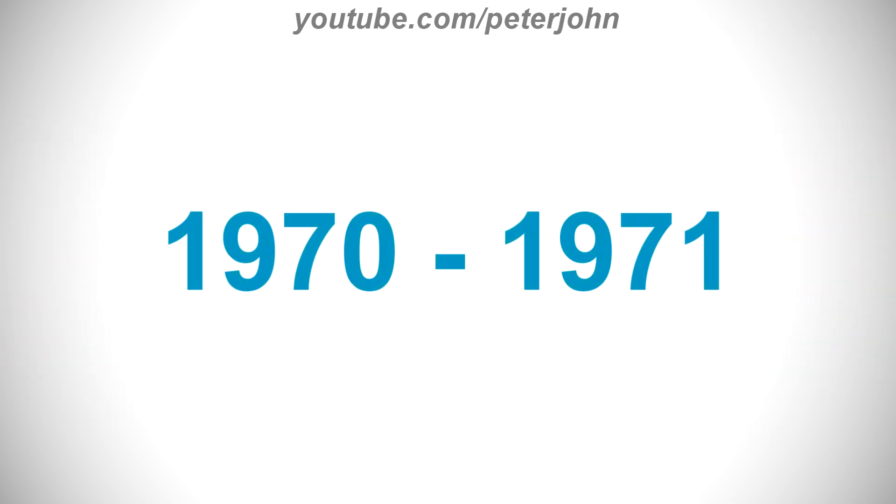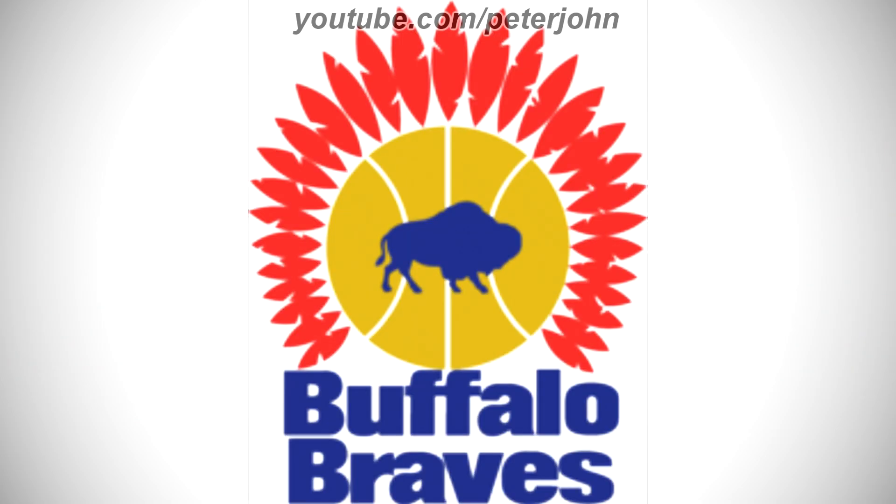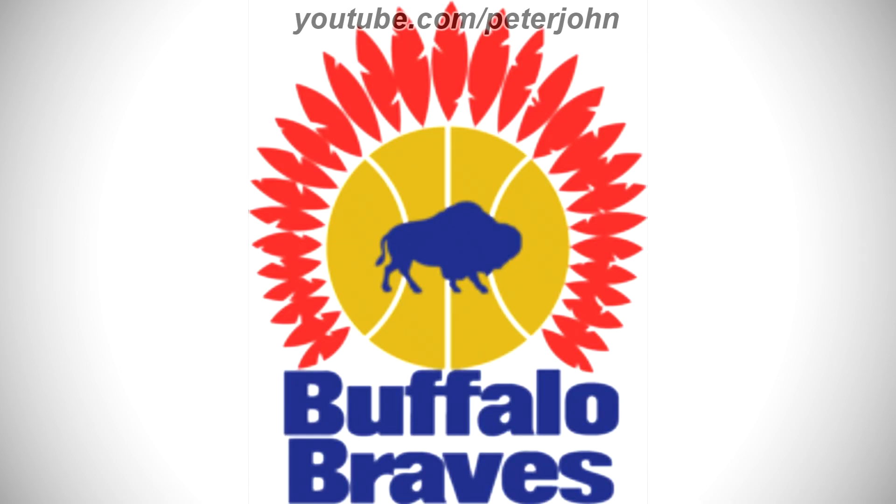1970–1971: here we have the logo of the first Los Angeles Clippers name, Buffalo Braves. There are 29 red feathers surrounding a yellow basketball, and on it there is a blue silhouette of a buffalo, and under the basketball there are the words Buffalo and Braves in blue text.